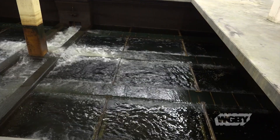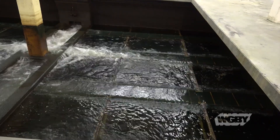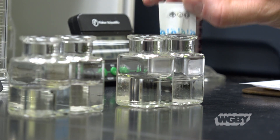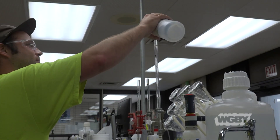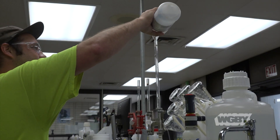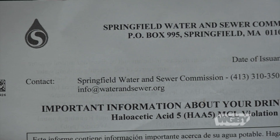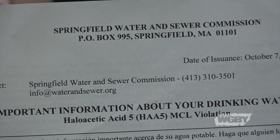It's a system that's worked since the plant has been in operation, but due to state DEP regulations in place since 2012, new violations have been discovered in the drinking water in certain parts of Springfield. Many residents received a letter, which may have been a bit scary, but what it really means is that the treatment process needs to be updated.